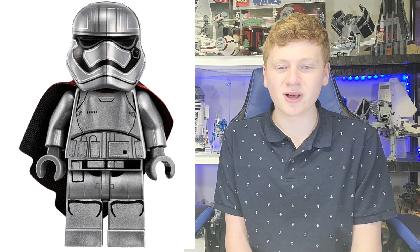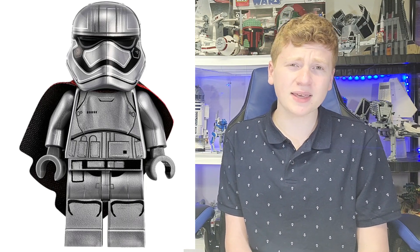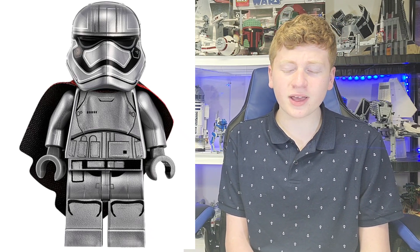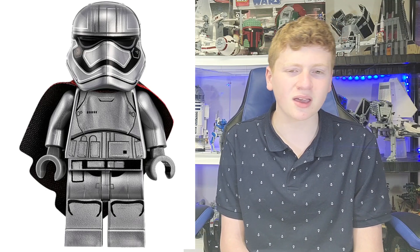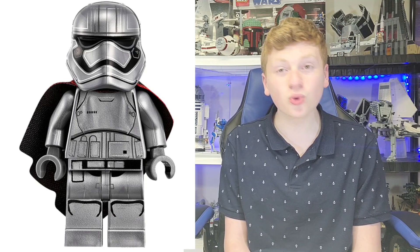At number 2, we have a pretty shocking one — it is Captain Phasma, with her rounded mouth pattern. This came out, again, in that First Order transport vehicle. It was a neat figure; I really, really like this one. I will say this movie had some of the weaker minifigures, generally speaking, of the sequels — but it was still decent. The cape is really cool, I like the coloring and the red markings on it, and I obviously love the silver Stormtrooper variant.